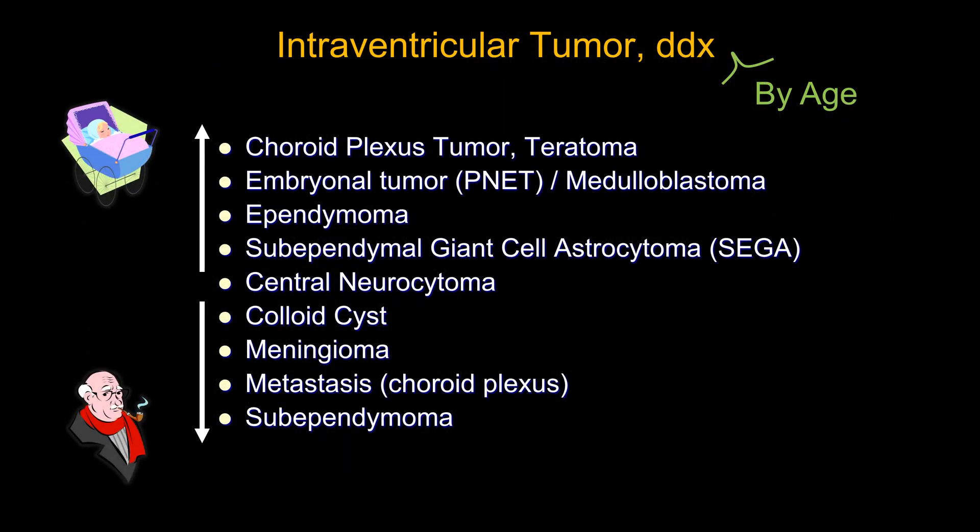When you think about intraventricular neoplasm, your differential diagnosis should of course be based on imaging features. Sometimes you can use age as a helpful clue to narrow your differential. For example, choroid plexus tumor — choroid plexus papilloma and carcinoma — they tend to occur in very, very young patients.